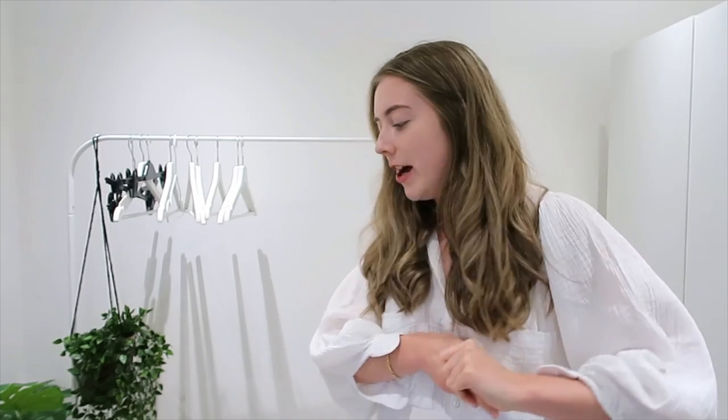Hey guys, welcome back to my YouTube channel, thank you for joining me for another video. You've joined me on a rather miserable night — you probably can't tell because it's pretty well lit, but looking out my window it's literally torrential rain and heavy wind. But I'm about to pack for a shoot day, so I thought I would grab the camera and vlog it because I'm always interested to see what people get up to behind the scenes.